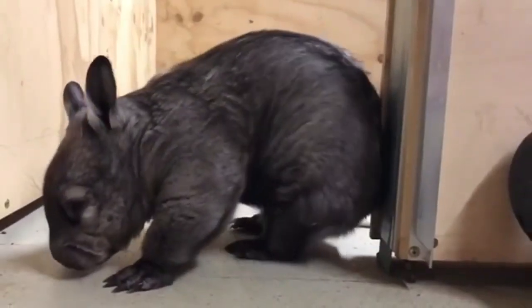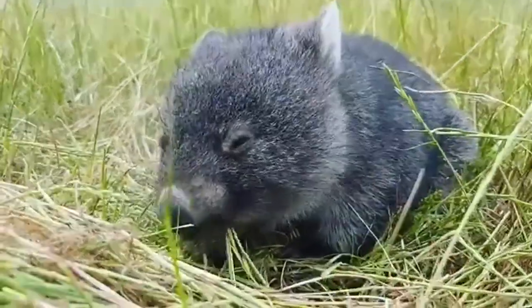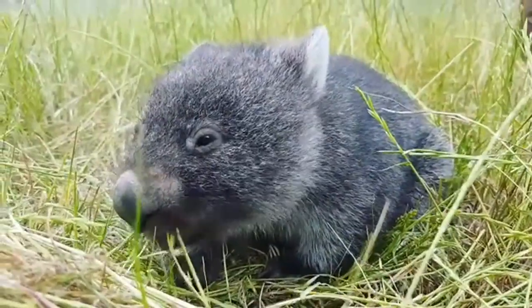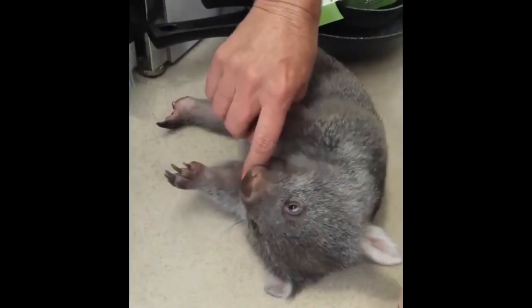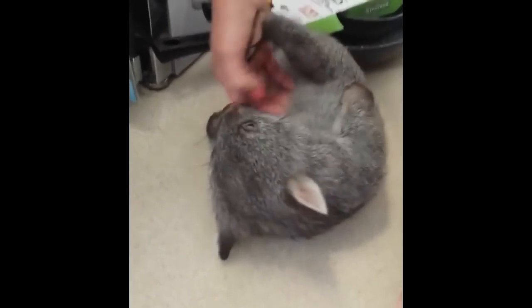I found some videos of baby wombats with itchy butts. Wombats are herbivores, so they typically eat things such as grass or roots and other types of vegetation. What I just learned is that they only poop once every 14 days. They have an incredibly slow metabolism, which helps them when food is not readily available.